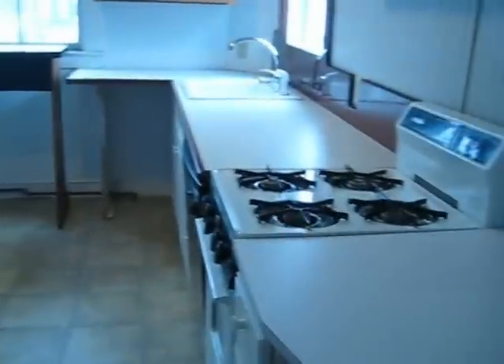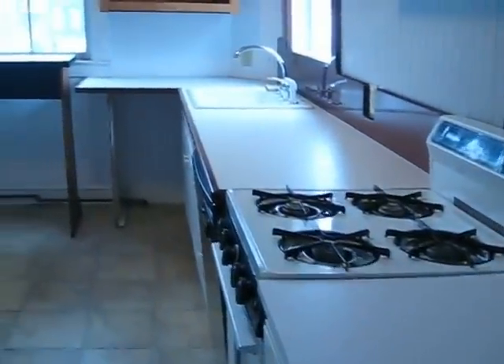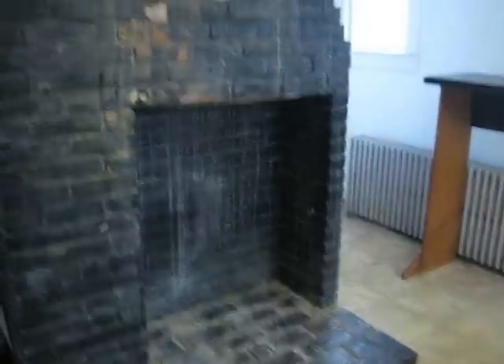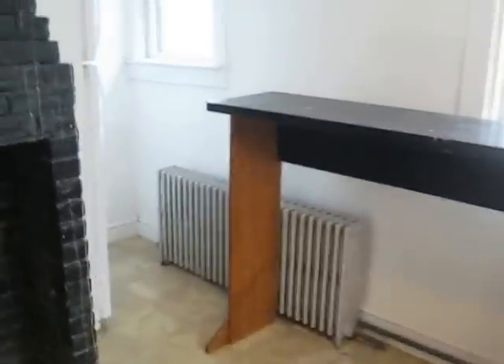Fully appliance kitchen — you can see gas stove, dishwasher, and your stove is over here.